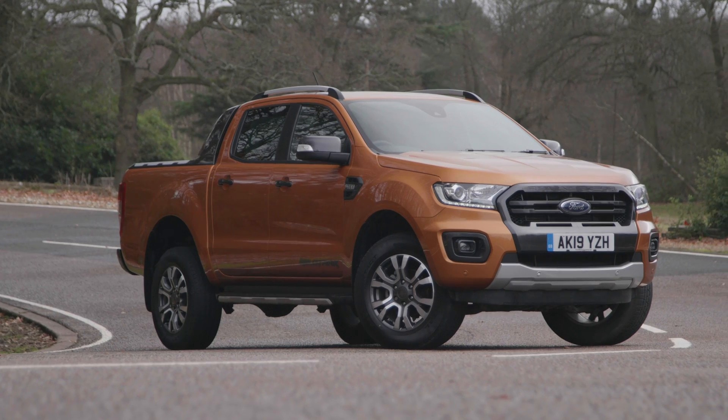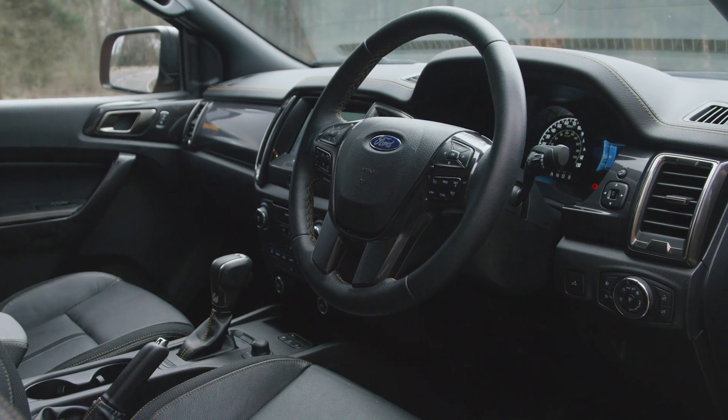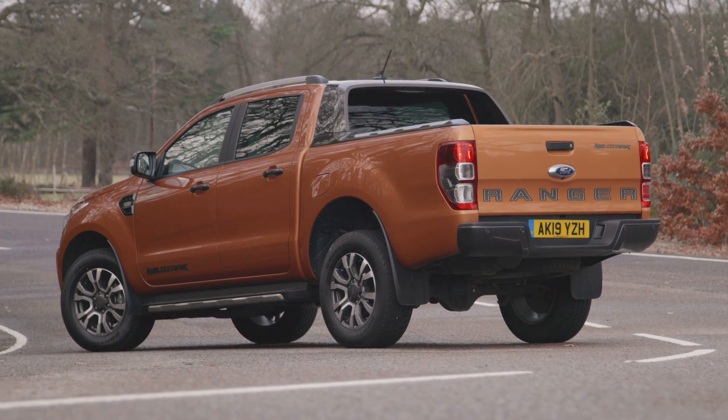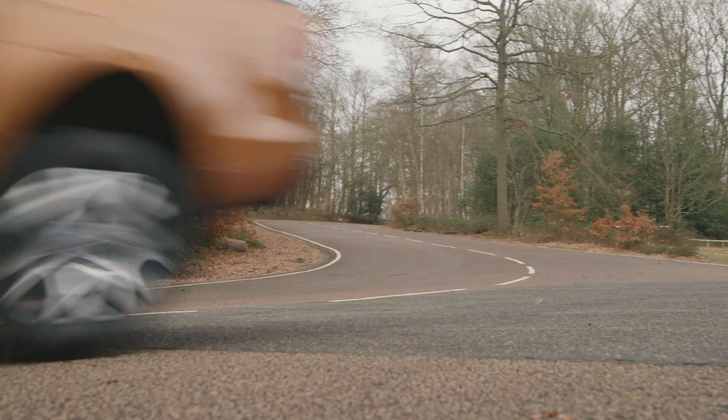The Ford Ranger is our favourite pickup truck for between £28,000 and £35,000 because of its comfortable ride, its high-quality interior and its class-leading handling. Pickup trucks are designed to work for a living, so creating a car which can put in a hard shift at the office and yet still function as comfortable and practical family transport is a tall order. And yet Ford has managed to do just that with the Ranger, winning this middle price point for the second year running.